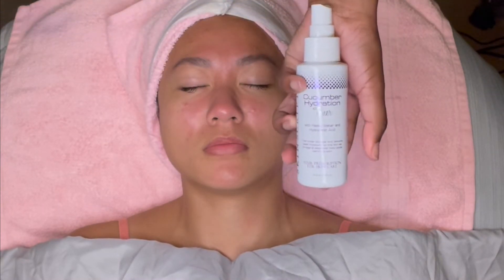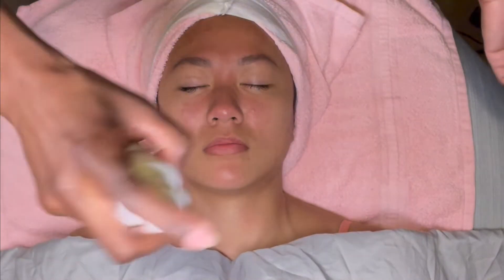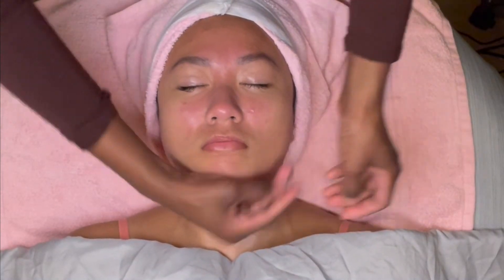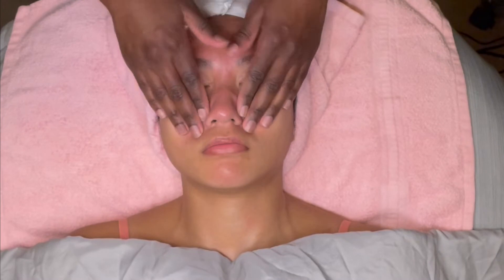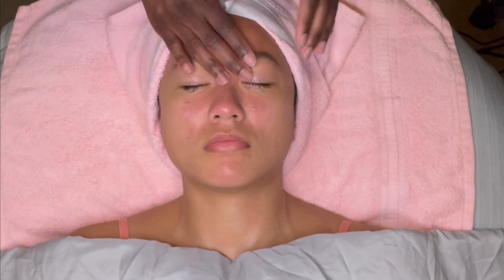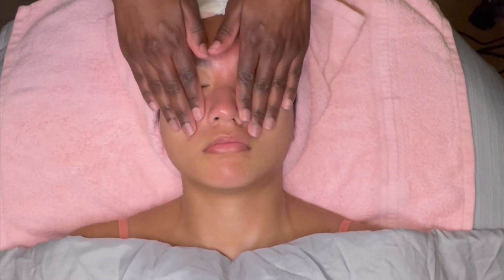Now I'm going in for another layer of hydration. I am applying SkinScript Cucumber Hydration Toner — this is one of my favorite toners. It's like crack in a bottle; it does a real great job of hydrating the skin. The hydrating toner is supposed to rehydrate the skin while improving cellular functions and absorption of ingredients. The cucumber soothes and cools irritated skin.